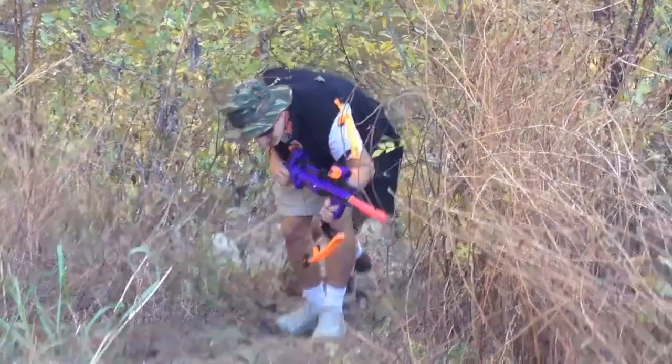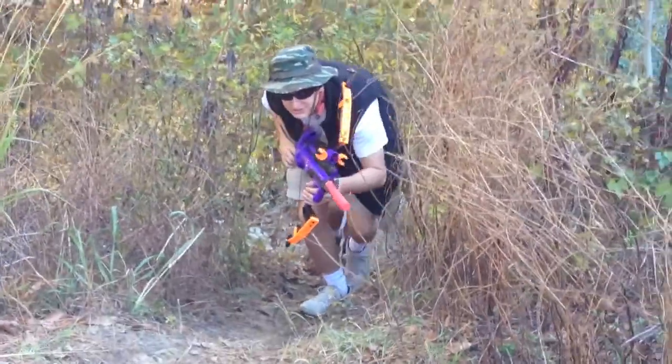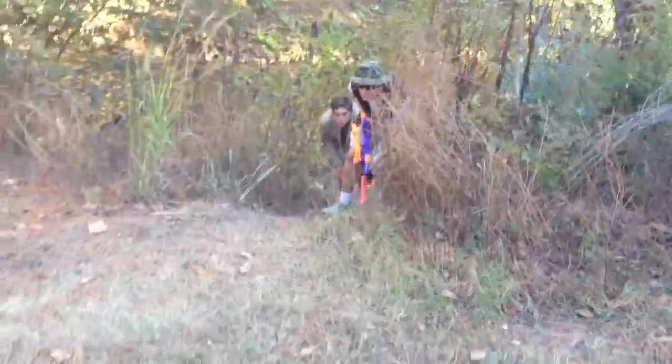Alright mate, follow me this way. Oh shit, I think you can see fresh wallaby tracks up behind it.